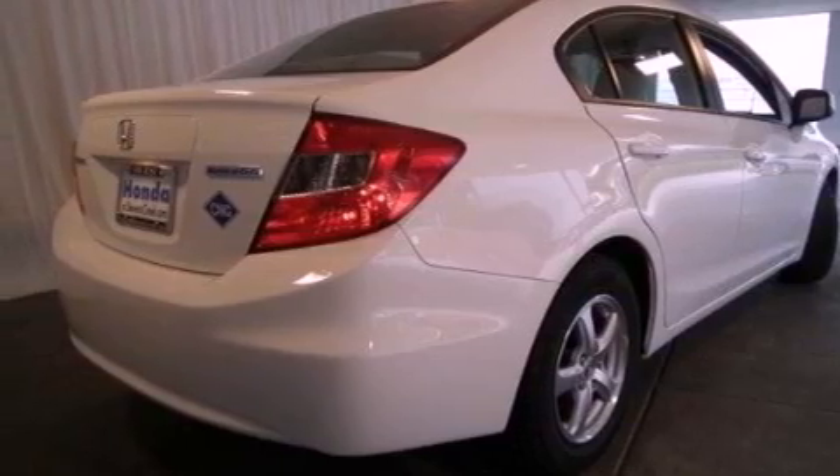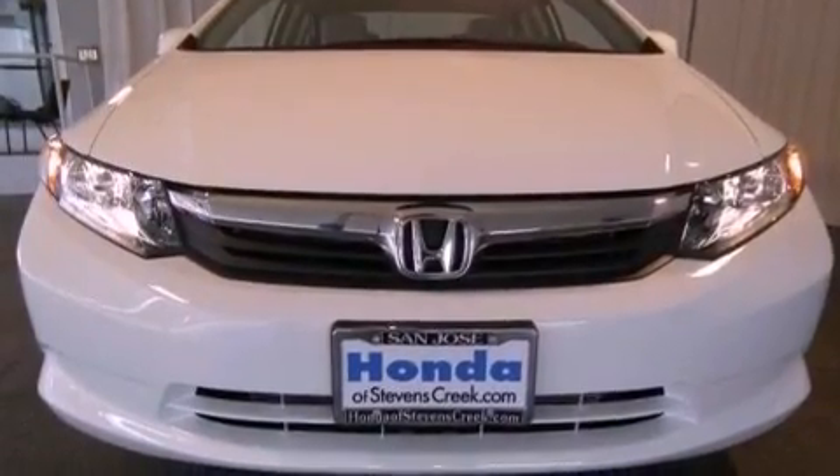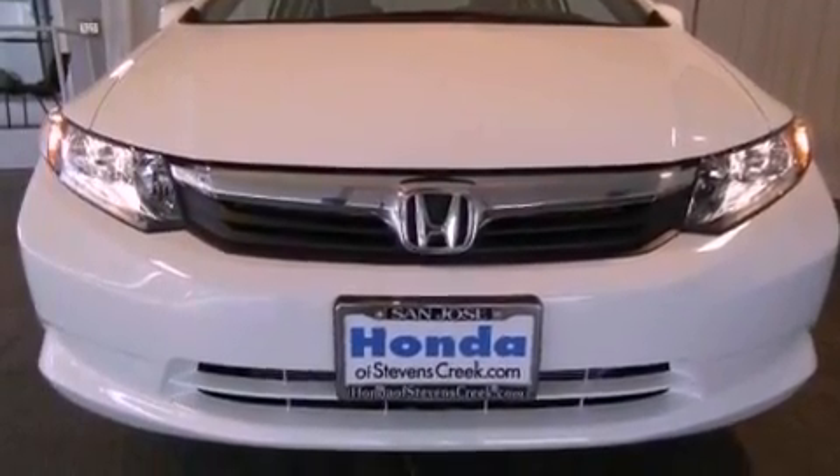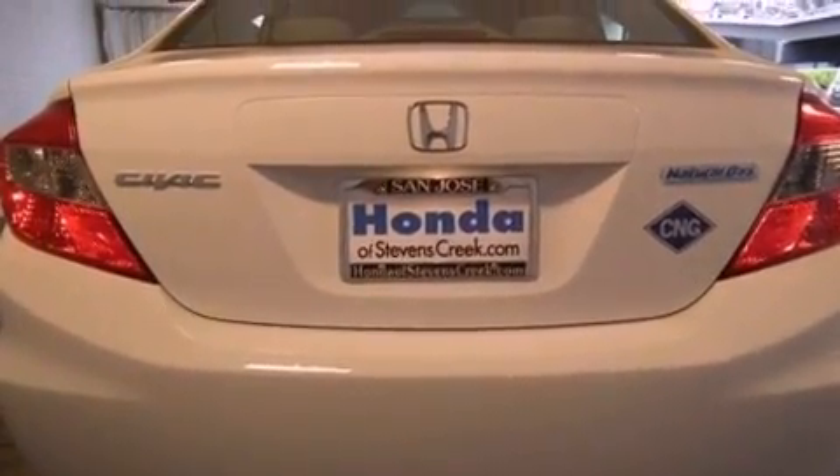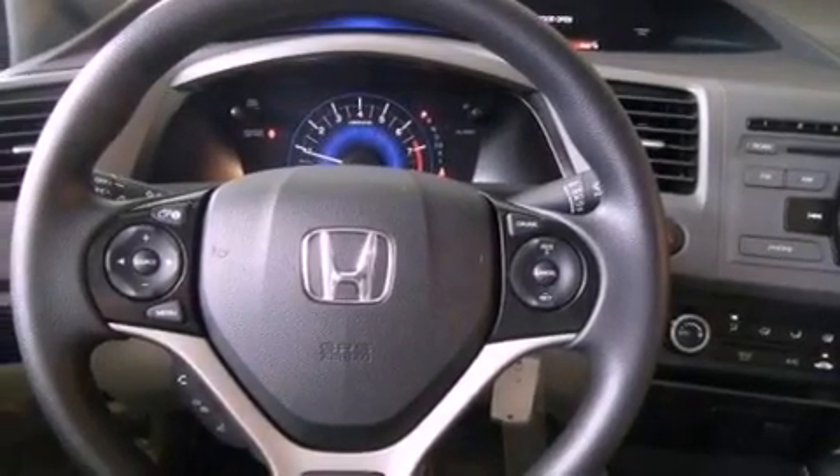All of the following features are included: air conditioning, cruise control, a rear window defroster, a passenger side vanity mirror, a security system, a traction control system, an anti-lock braking system, side impact airbags, and keyless entry.